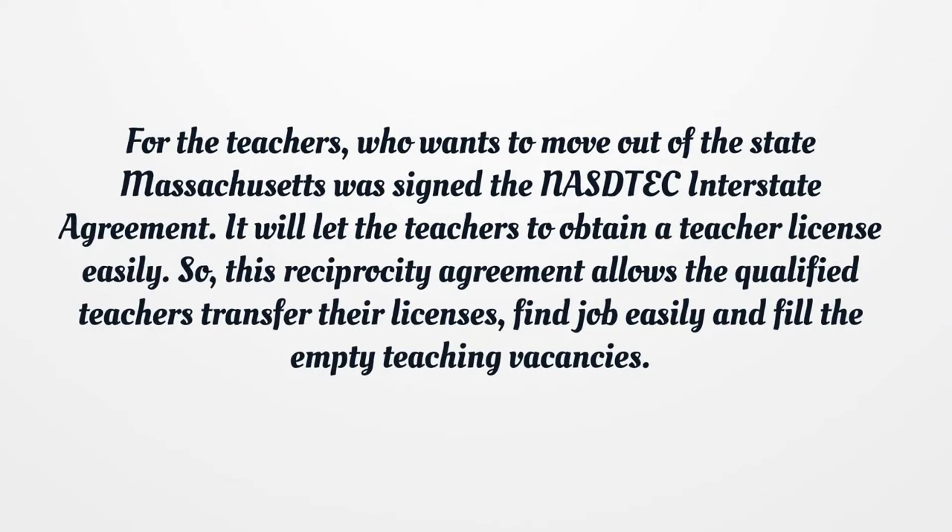For teachers who want to move out of state, Massachusetts will sign the NASTEC Interstate Agreement, which lets teachers obtain a teacher license easily. This reciprocity agreement allows qualified teachers to transfer their licenses, find jobs easily, and fill empty teaching vacancies.